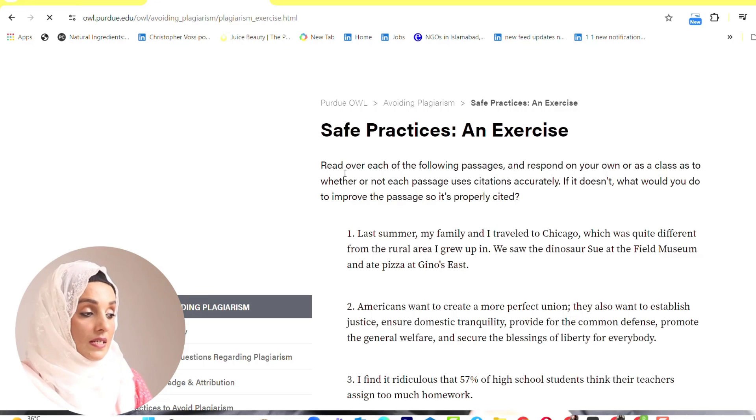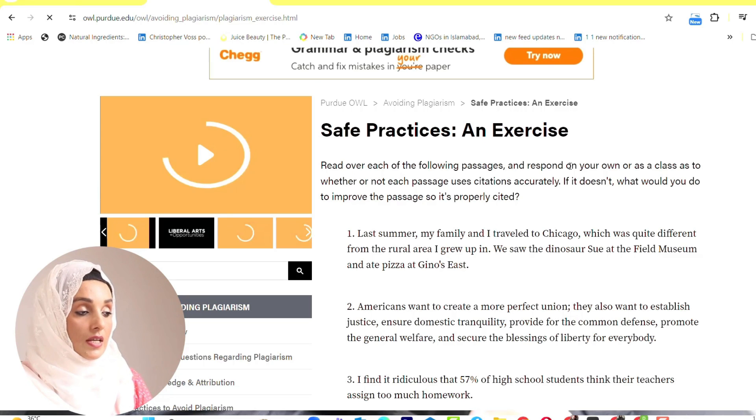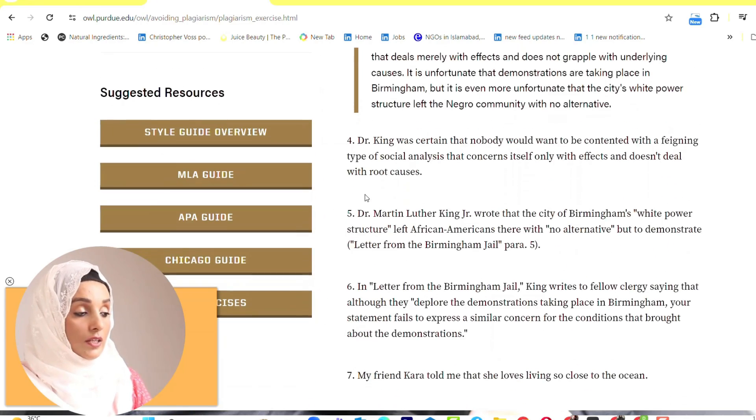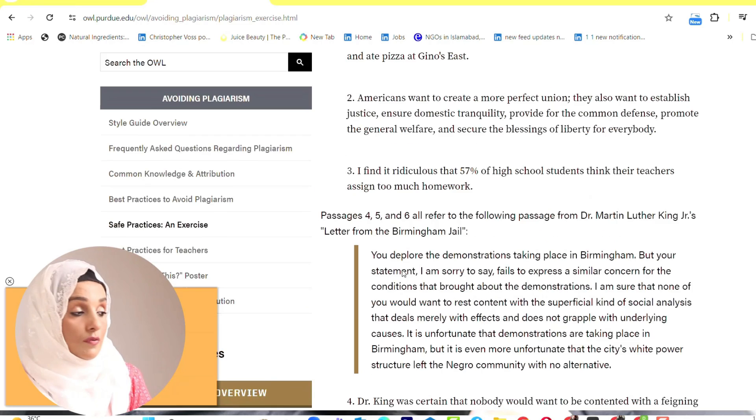On the left side you have a lot of guides on how to avoid plagiarism. For example, under safe practices, you can do an exercise: read each of the following passages and respond whether or not each passage uses citations accurately. If it doesn't, what would improve the passage so it is properly cited? This way you do your own exercises, improve your writing, and make your research more impactful.